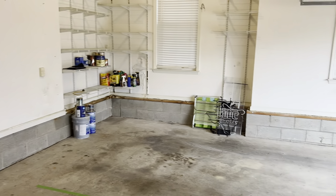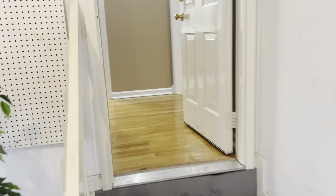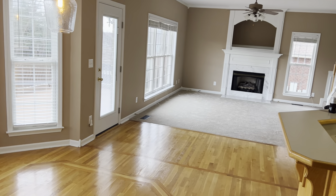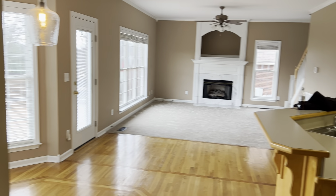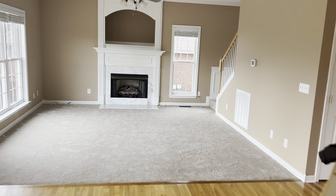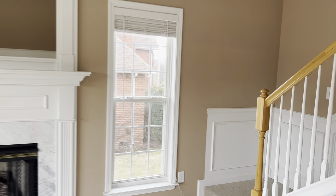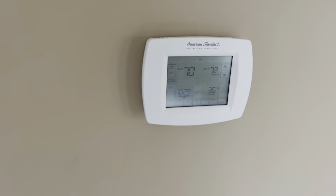They've got a great room upstairs — they had a pool table up there and like a man cave up there. Let's go see the rest of the house inside, and then we'll head out and take you out back. The heat's set at 72 and it's at 70 right now — it feels good in here. Man, it's a cold day outside.